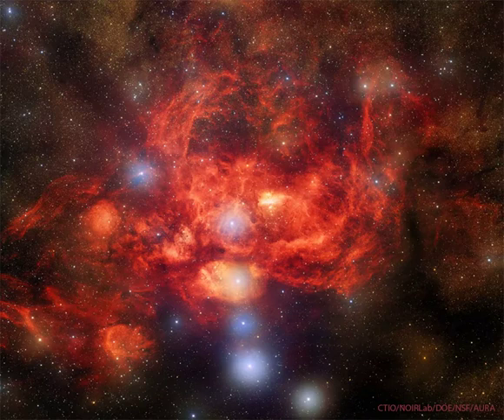The intricate patterns are caused by complex interactions between interstellar winds, radiation pressures, magnetic fields, and gravity. The image was taken with DOE's Dark Energy Camera on the 4-meter Blanco Telescope at the Cerro Tololo Inter-American Observatory in Chile.